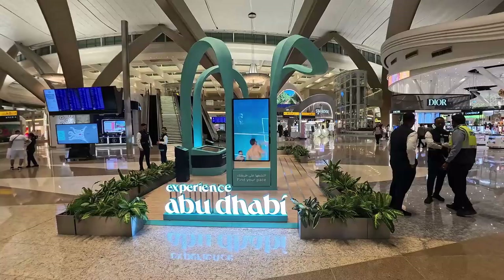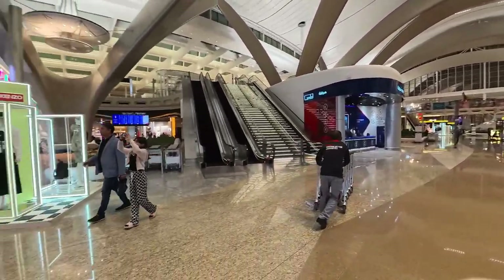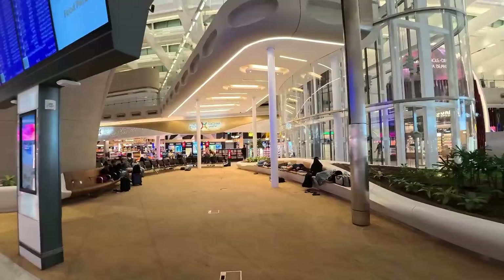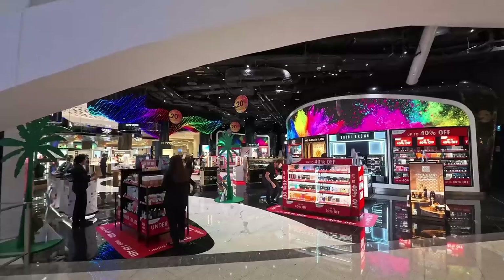I am going to the lounge. It's so colorful!